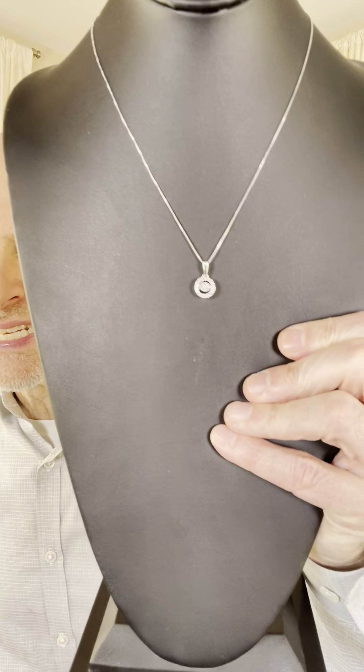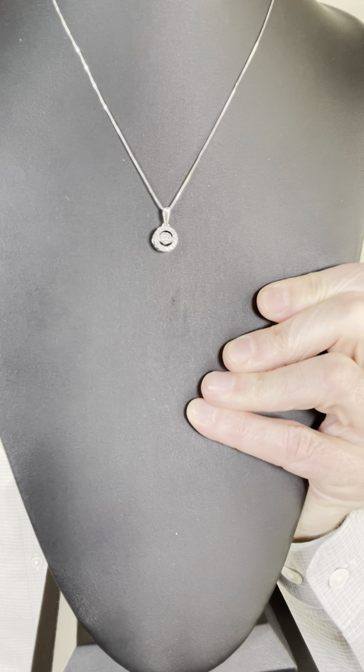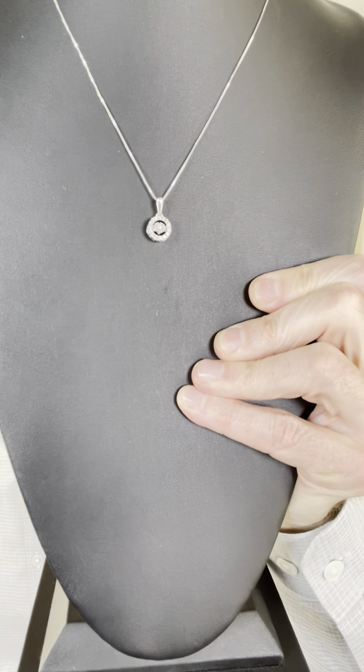Hi everyone. So we've been offering a diamond a day item every day, and today is really special. It's one of my favorite pieces because it's the dancing diamond necklace. You can see this pendant and the halo of diamonds around, but look at the center.